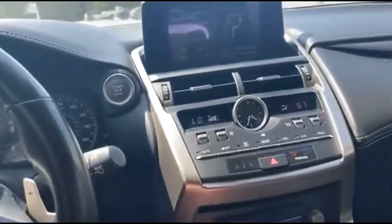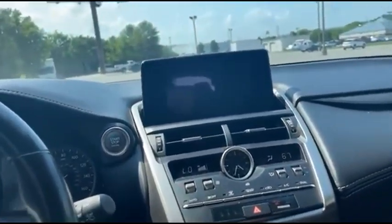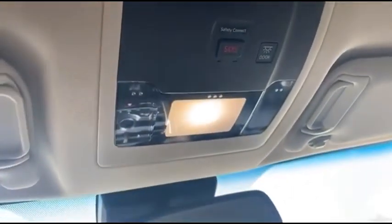This right here actually acts as your keypad for your infotainment center, and you also have a backup camera. You have all kinds of storage in your glove box and your center console. And all you have to do to turn the lights on is just give it a little tap.